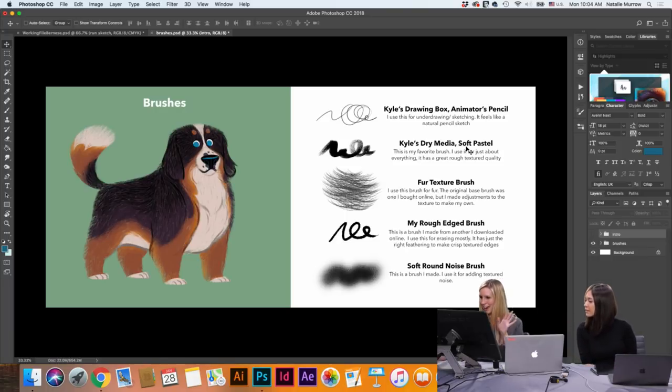I kind of added some of my own adjustments and textures to the Fur Texture Brush and I use it a lot for fur. Then there's my Rough Edged Brush — also one I downloaded online but made my own adjustments to. It has feathering on the edges and tapers that I use a lot for erasing, actually — I'll show you how I use that later. And then the Soft Round Noise Brush is just a brush I use for finishing touches and to add a little bit of depth.